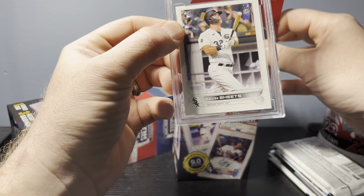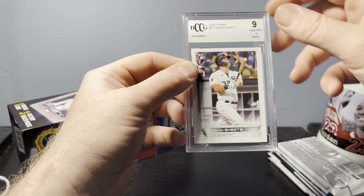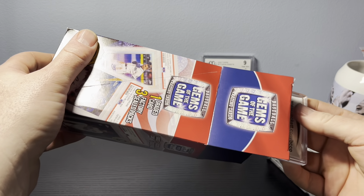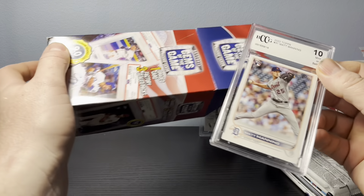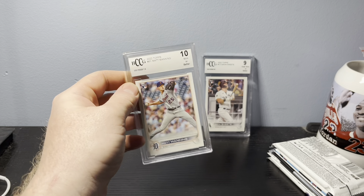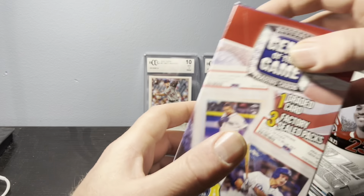It is a White Sox Gavin Sheets base 2022 rookie card, graded a 9 — which is what we anticipated. It's probably worth maybe two to three dollars, maybe graded up to three or four. This is why you get these — sometimes you might get something pretty good. The second one is a Matt Manning base, Mint 10 rookie card. So a couple of 2022 rookie cards — Matt Manning and Gavin Sheets. Not the two best players we'd expect, but the expectations are very low for this product.